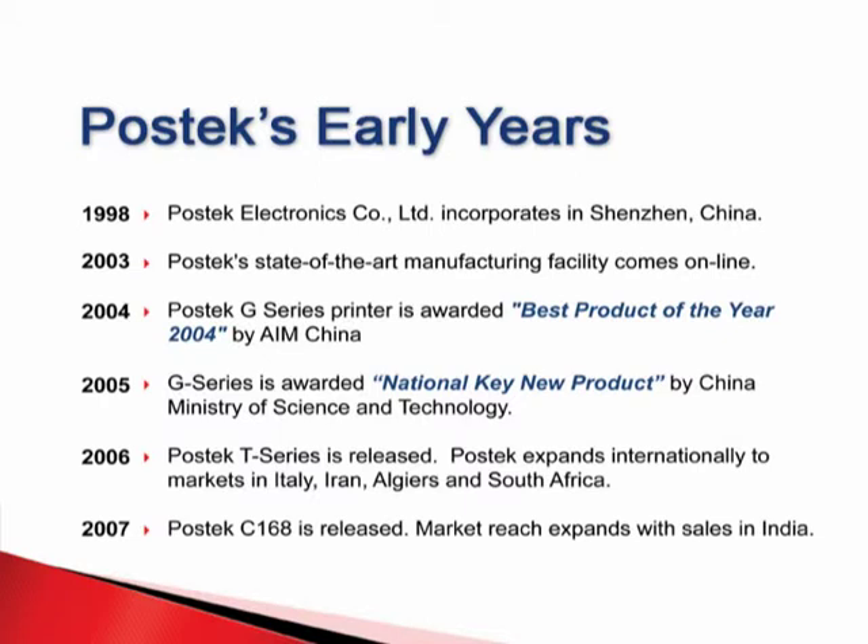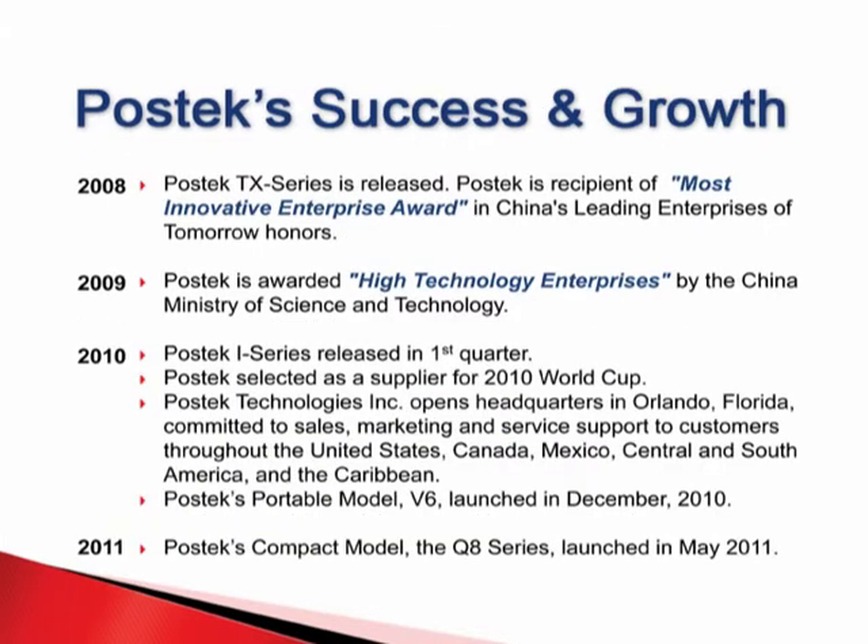Just two years later, Postek launched the T-Series to fulfill industrial printing needs. Meanwhile, the company continued to expand internationally and receive awards, such as Outstanding Achievement in Technology. From 2007 to date, the company has seen considerable growth and continues to receive recognition for technological innovations in design.